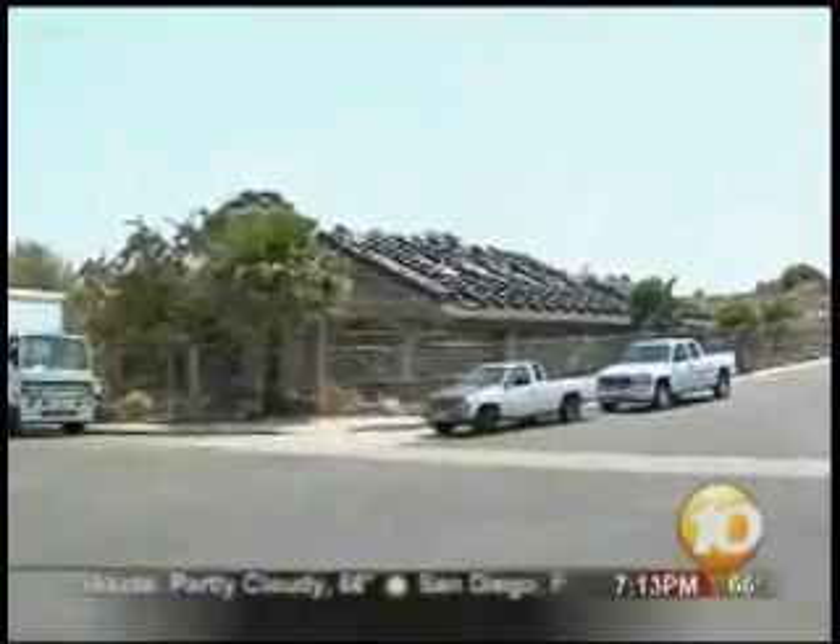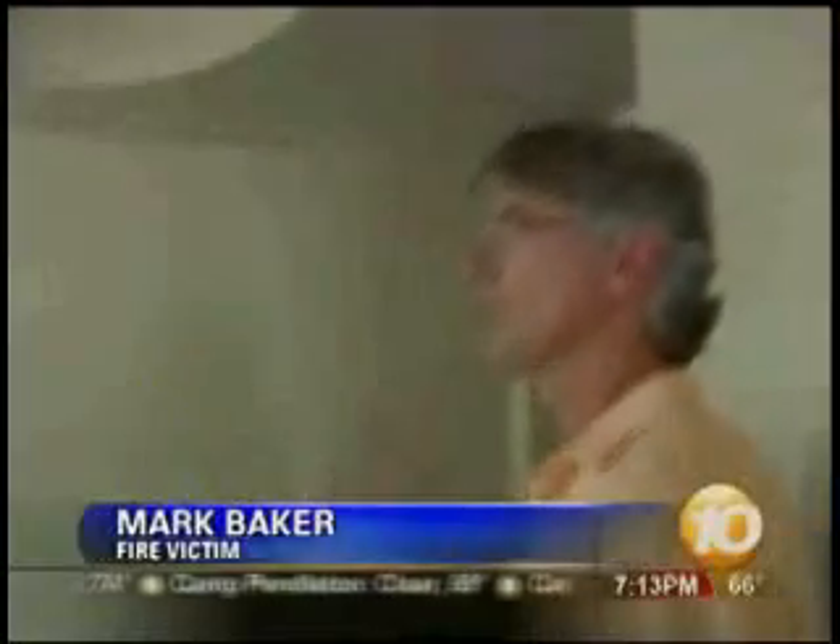Mark Baker used the foil insulation on his house. Even though everything is closed up because the painters are in, it's very cool inside.